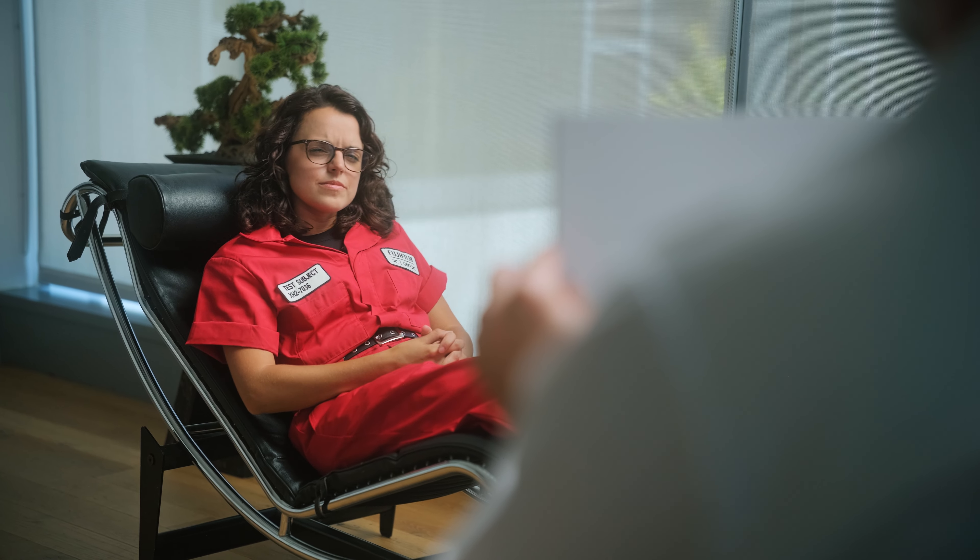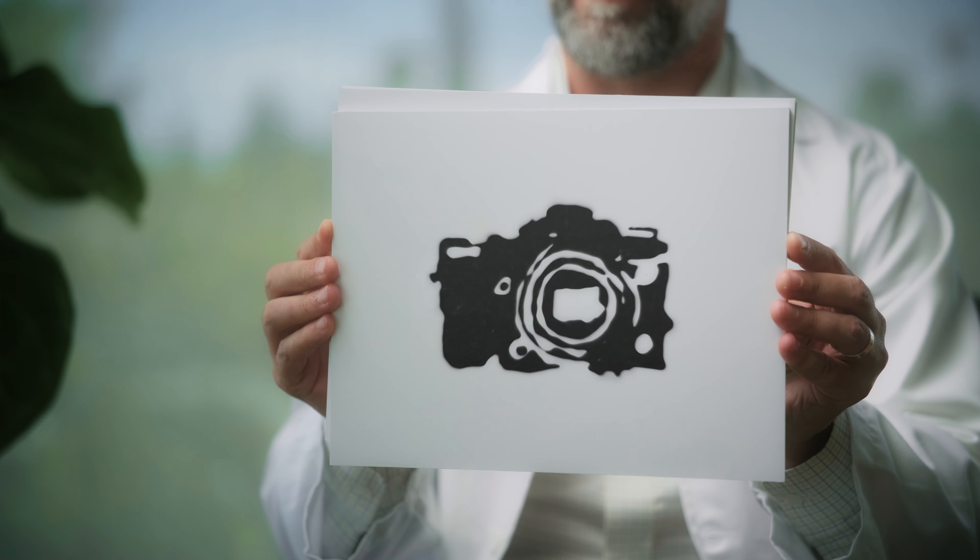What do you see now? 1/80,000th of a second shutter speed. With pixel shift.